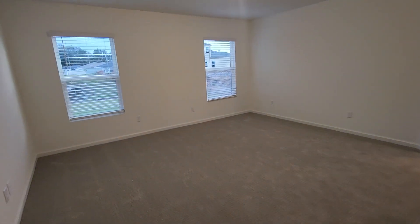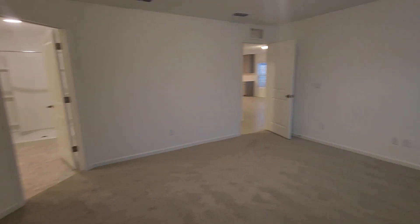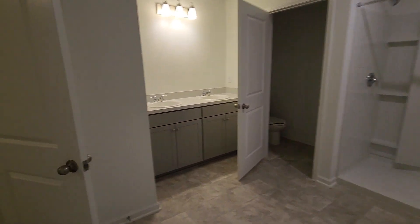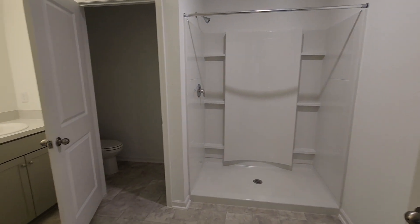The owner's suite and the master bathroom. Double sinks, the large walk-in shower, water closet, and a very spacious owner's closet as well that will have vintage shelving up on the walls soon.